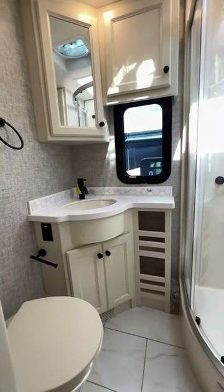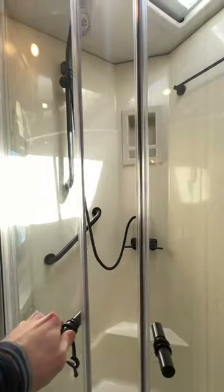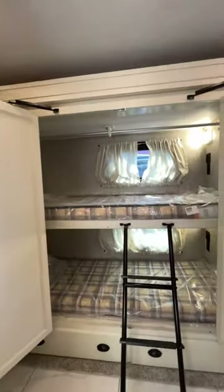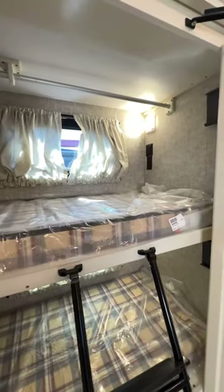The bathroom is bright and roomy and features a big one-piece molded fiberglass shower and skylight. The bunks have USB ports and double as hanging storage.